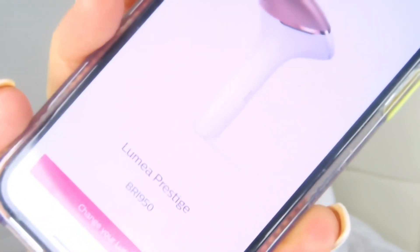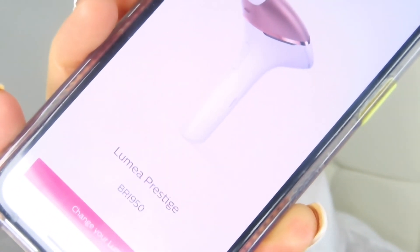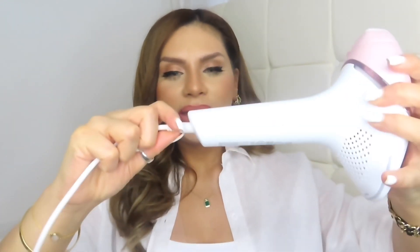I have the Lumea Prestige BR1950 — that is my model. It's white with beautiful rose gold trimming. It comes with two different attachments and also an adapter plug. You can charge and use it without the adapter, but the battery doesn't last as long. So when I use mine I always use it with the adapter plug. I've mostly stuck to using just the big attachment, to be honest.